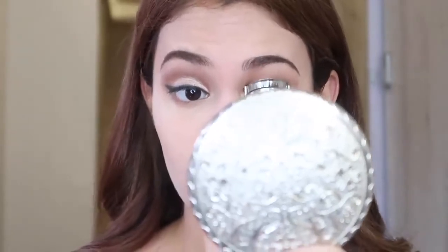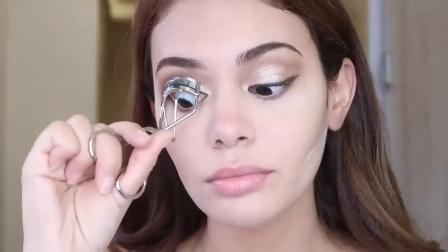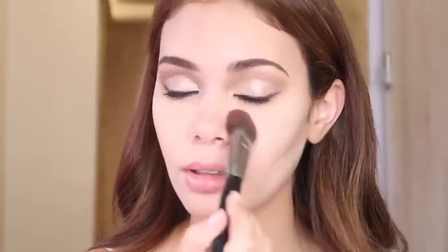I'm gonna curl my lashes. Sometimes I do put false lashes. I'm using the Estee Lauder Zero Smudge Lengthening Mascara, though my favorite mascara is by Maybelline.